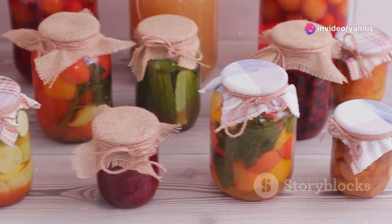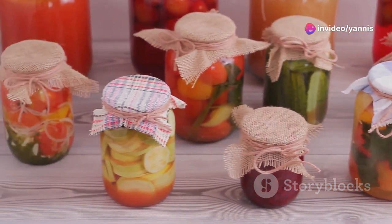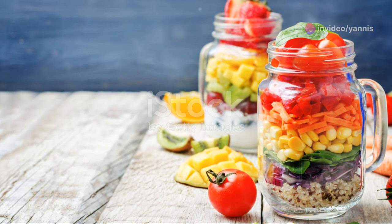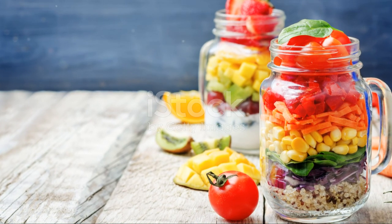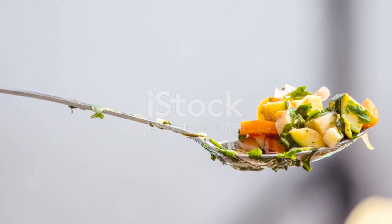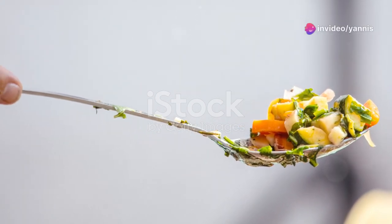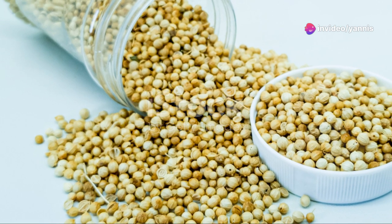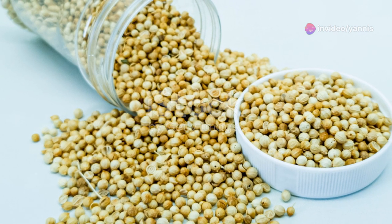Start by layering your cooked quinoa at the bottom of a mason jar. Next, add the cherry tomatoes, cucumber, and red onion. Top it off with feta cheese. For the dressing, mix olive oil, lemon juice, salt, and pepper, and pour it over the salad. Garnish with some fresh parsley. There you have it — a perfect portable quinoa salad jar, great to enjoy at your desk or on the go.